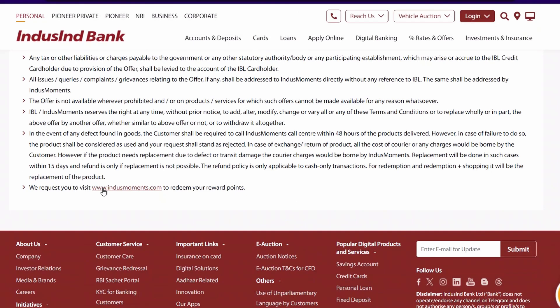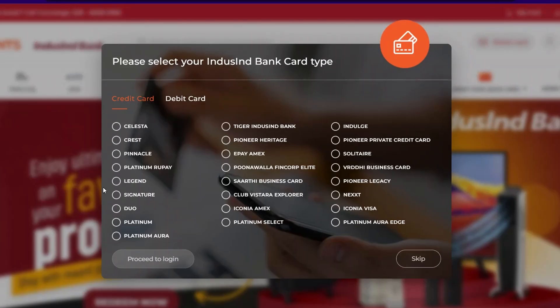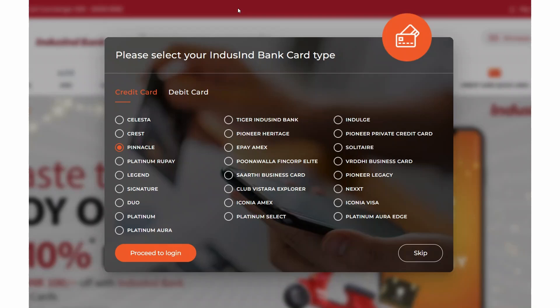Let's go ahead and go to Index Moment. In Index Moment there are different points-related activities you can do. First, I'll show you the login process. If you click on your credit card — for me it is Pinnacle — I'll select Pinnacle and then proceed to login. Yours could be any other card, so select your option and then click on Proceed to Login.